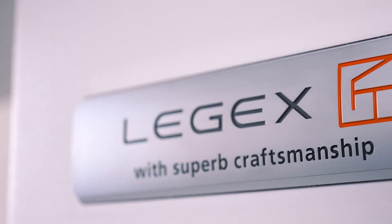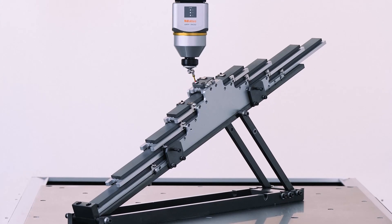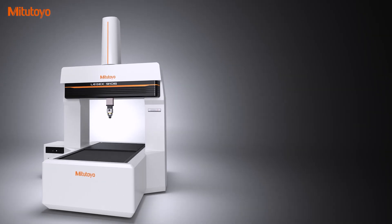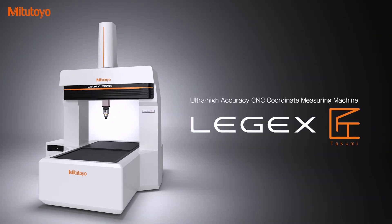Integrating Ligex technology with the skills of master artisans: the Ultra High Accuracy CNC Coordinate Measuring Machine, Ligex Takumi.